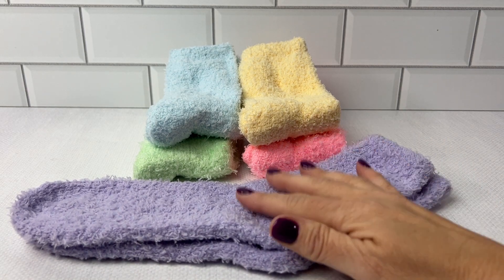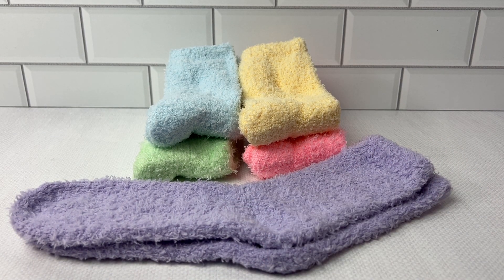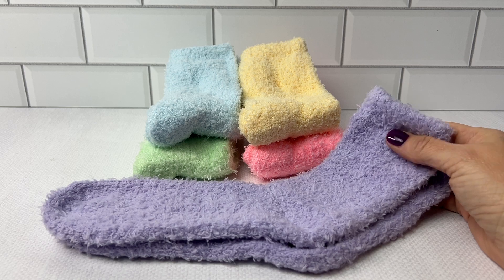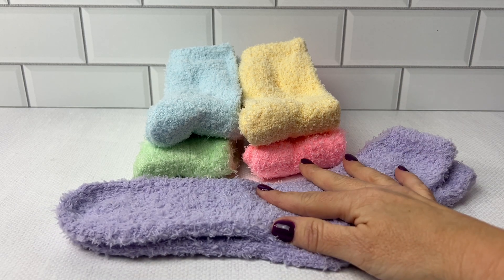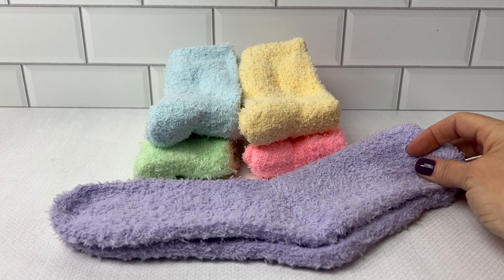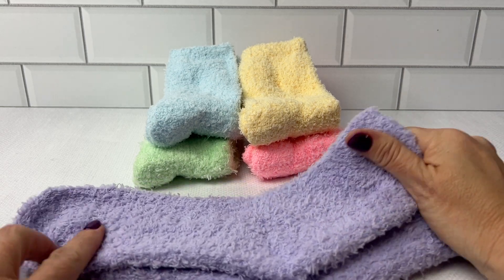They are one size — this pack fits a foot for women's size five to ten. I give these socks five stars because of the color and the softness.